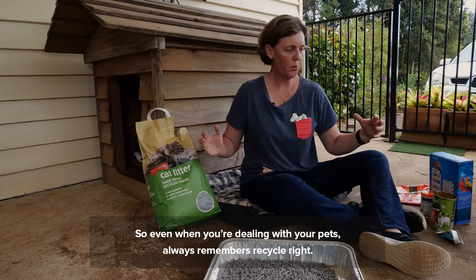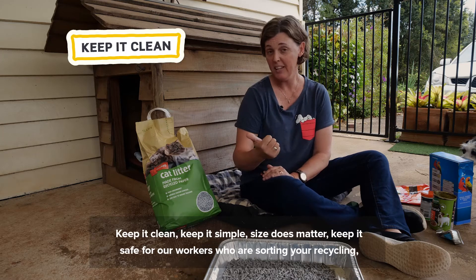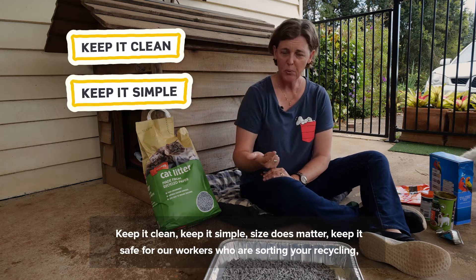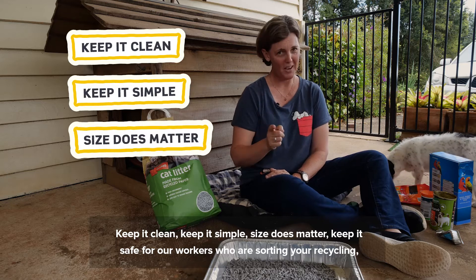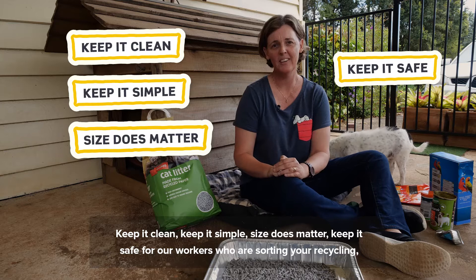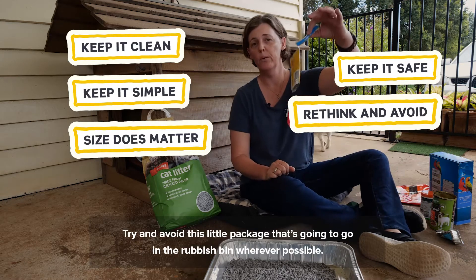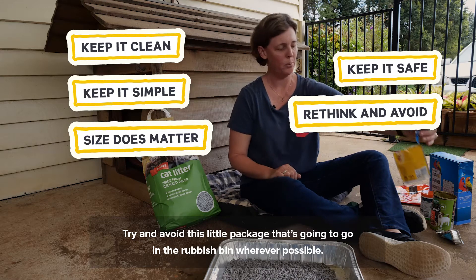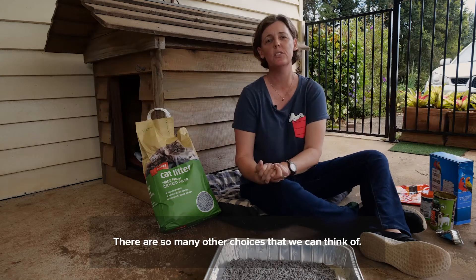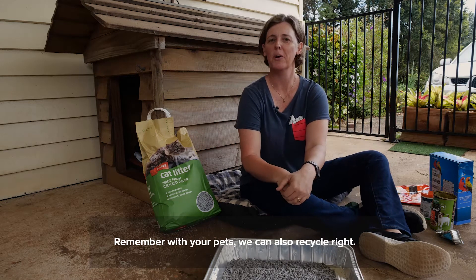So even when you're dealing with your pets, always remember — recycle right. Keep it clean, keep it simple, size does matter. Keep it safe for our workers who are sorting your recycling and always start to rethink. Try and avoid packaging that's going to go in the rubbish bin wherever possible — there are so many other choices we could think of. Remember, with your pets, you can also recycle right.